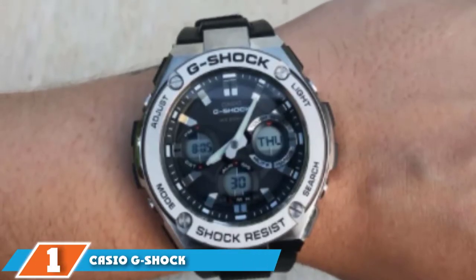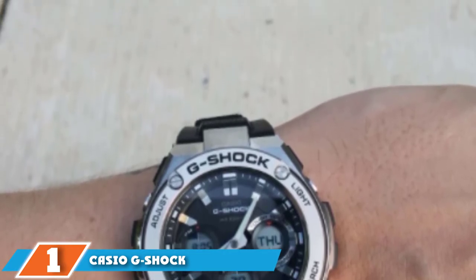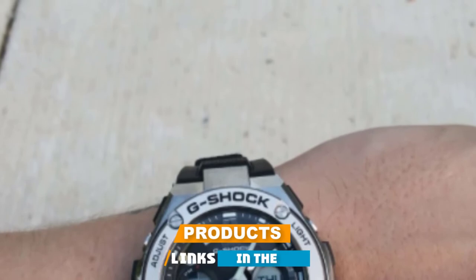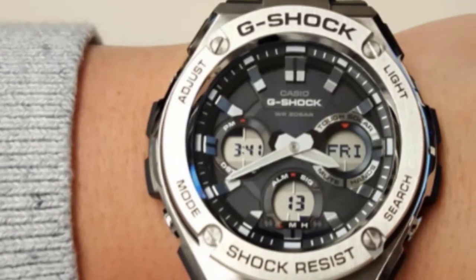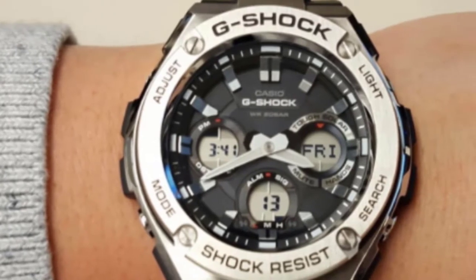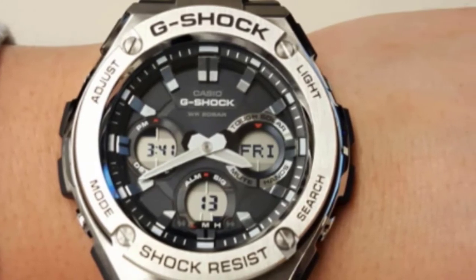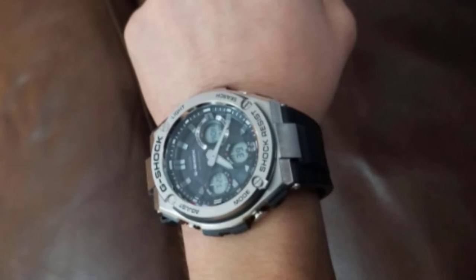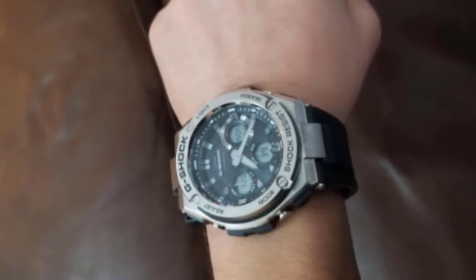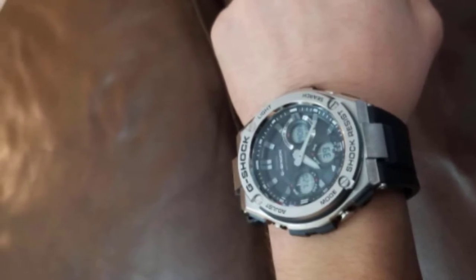At the first position of our list, we have the Casio G-Shock G-Steel. This is a men's solar-powered watch fitted with a three-fold stainless steel band that secures the watch and also acts as a shock absorber due to a resin layer. The band can also come fitted with a tough leather band. It is water-resistant up to 200 meters. The G-Steel has a double LED lighting that ensures optimal absorption of solar energy, and once fully charged, the watch can last up to 19 months away from any light source.